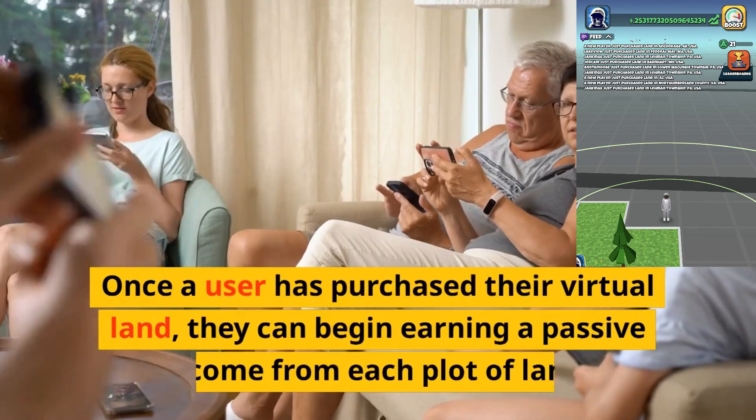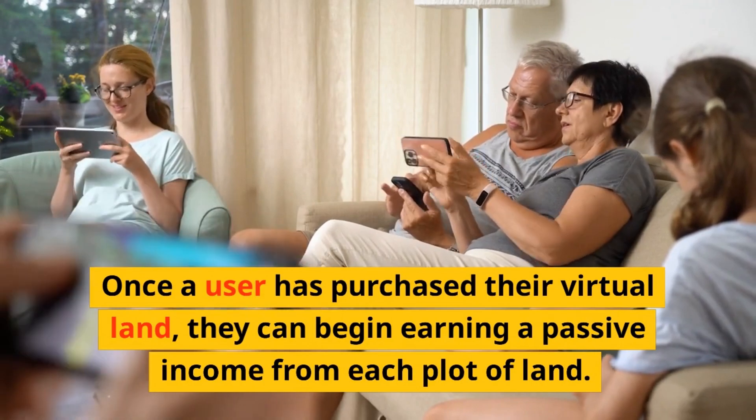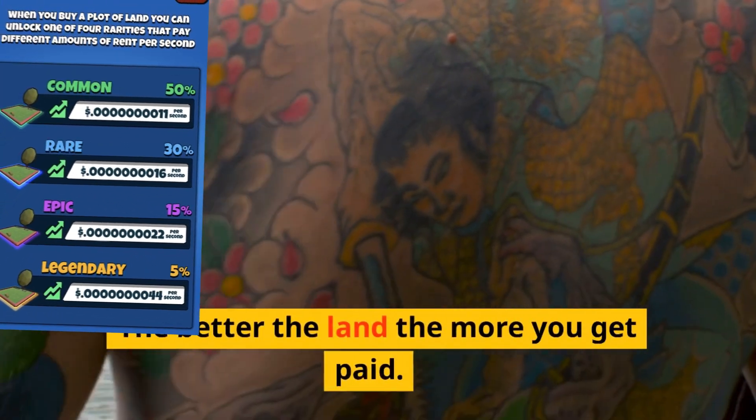Once a user has purchased their virtual land, they can begin earning a passive income from each plot of land. You have a chance of getting a common, rare, epic, or legendary piece of land. The better the land, the more you get paid.